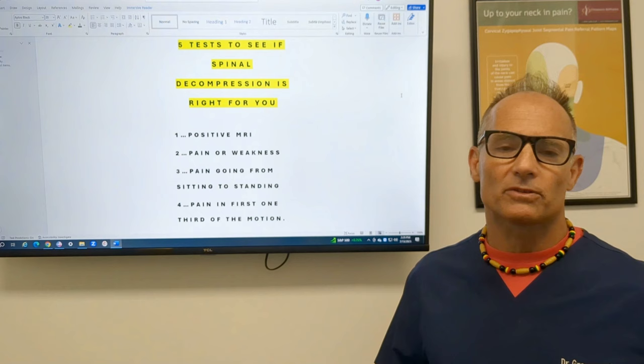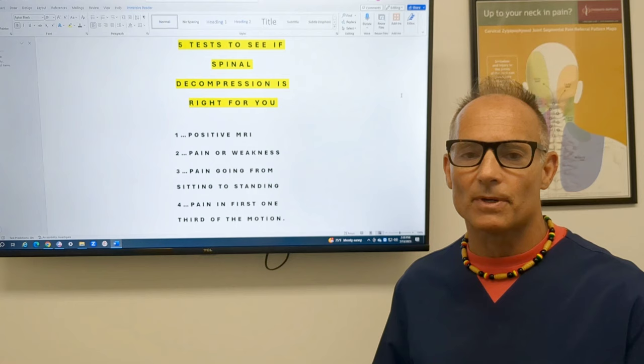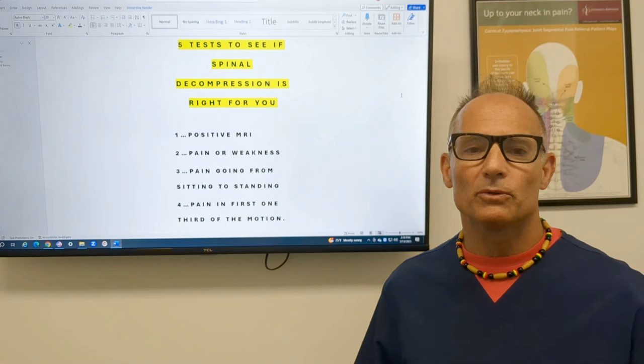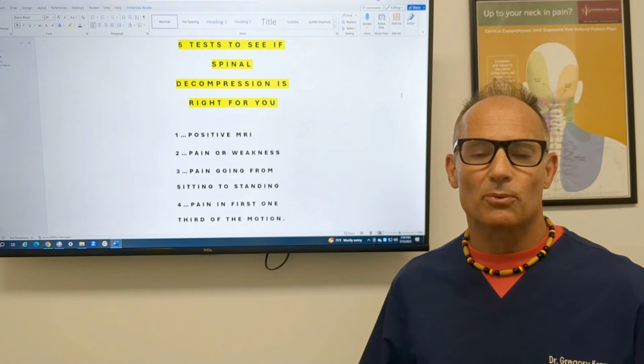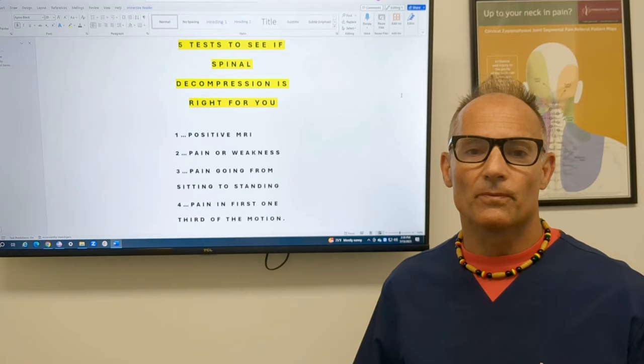My overriding theme with all these disc videos is this: number one, I'm going to show you self-care — it doesn't cost you a penny, you just got to do it. Number two, we're going to look at the structural alignment of your spine with x-rays, movement, and alignment. And number three, we're going to look at the healing of the disc — what we do to create an environment for the disc to heal. Sometimes we have to do spinal decompression before structural rehabilitation, sometimes we reverse it.